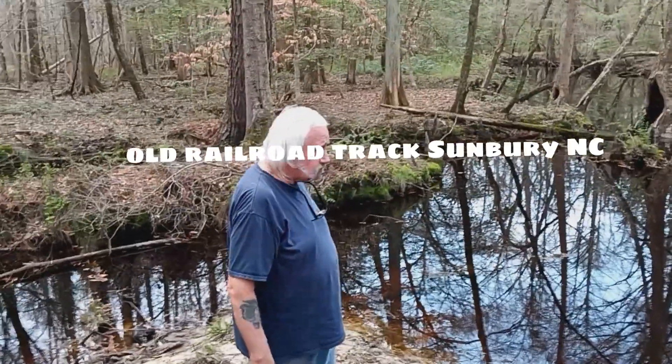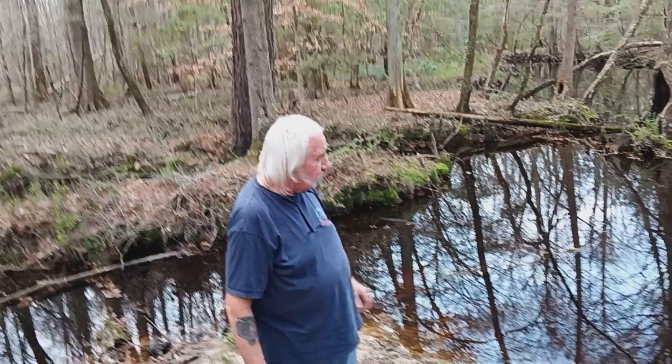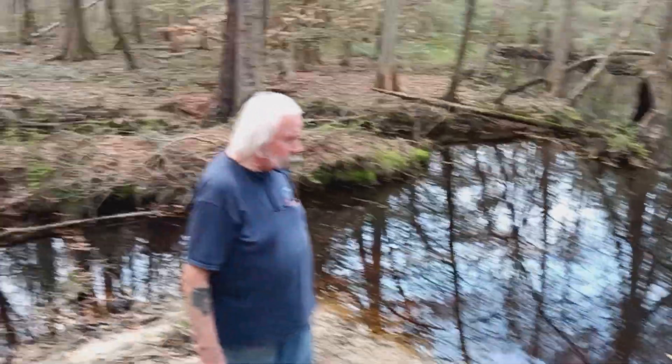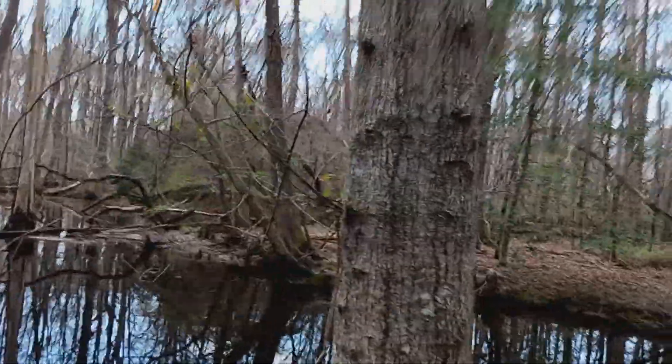Hunter and I were in Sunbury, North Carolina. We're down here where the Atlantic Coast Line Railroad used to run through. It's in a swamp — they used to come through this swamp. They had a railroad trestle, a trestle across there with water.